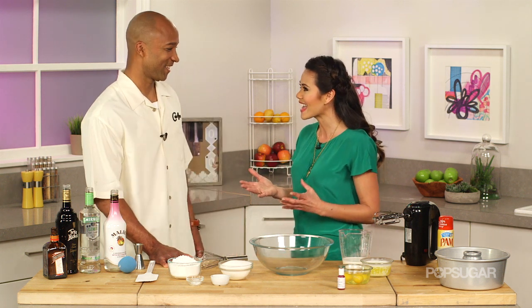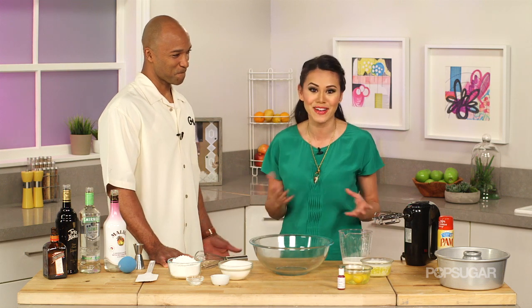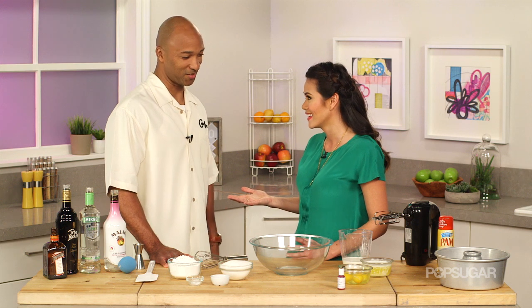Randy, how you doing? We are so excited to have you here today. Tell us what makes Cake Buzz different than other companies out there. Cake Buzz is different because I take your favorite drink — what's your drink? — let me cake it. My favorite cocktail is a hurricane cocktail. Can we make that? We can make that. Let's do it.